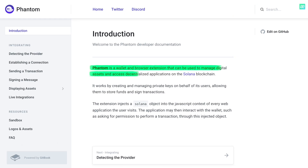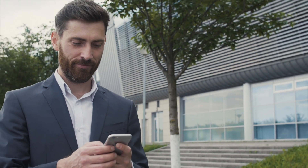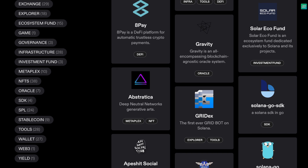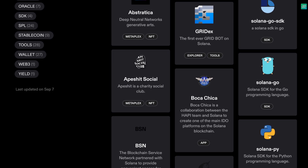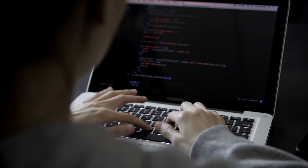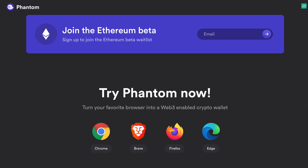Currently Phantom uses the Solana blockchain for transactions and interaction with decentralized exchangers, NFT platforms and other blockchain games. Phantom is the most famous wallet in the Solana community and the main wallet for applications in this blockchain. But this is just the beginning, since the Phantom developers intend to establish interaction with many networks in the near future, including Ethereum.